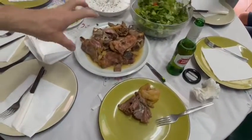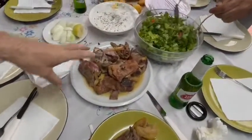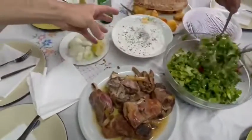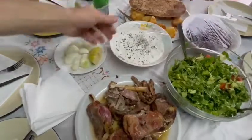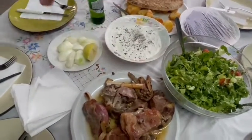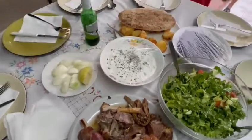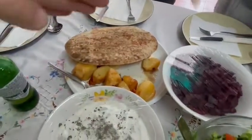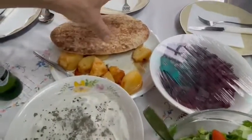This is kleftiko, cooked in the traditional oven. This is the traditional Greek Cypriot village salad, and this is an appetizer made of yogurt, cucumber, and lemon — tzatziki. These are potatoes that were cooked in exactly the same way as kleftiko, in the traditional oven.